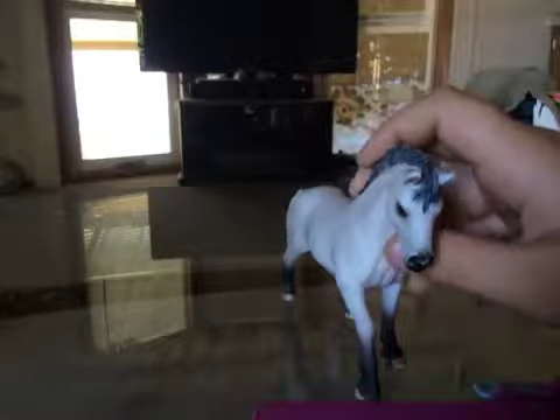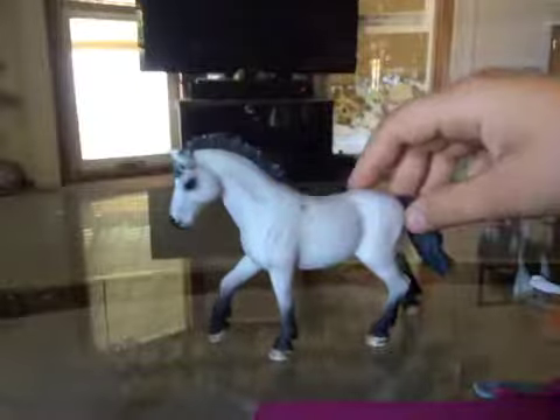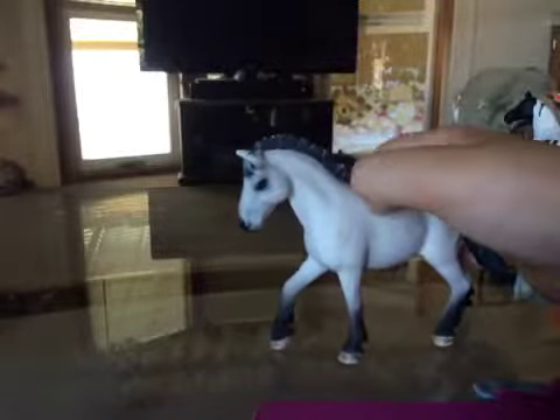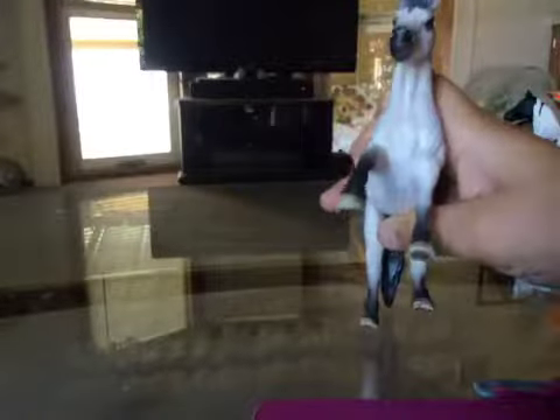This is a Morgan horse. He is beautiful — I really like him. He has just this little mark on him that I can't seem to get off, but I don't want to rub it. He is a stallion and he is just so cute.